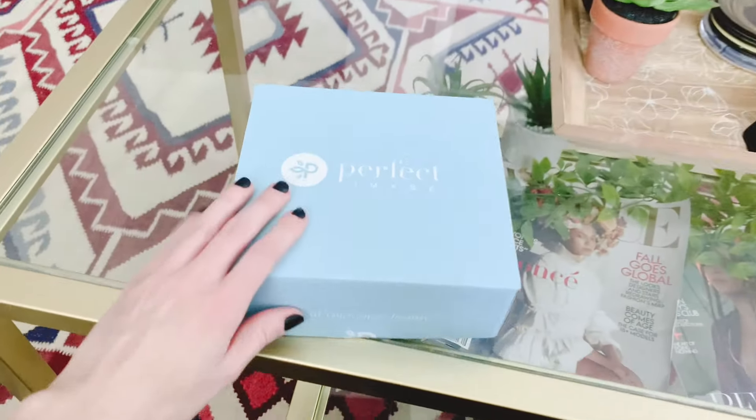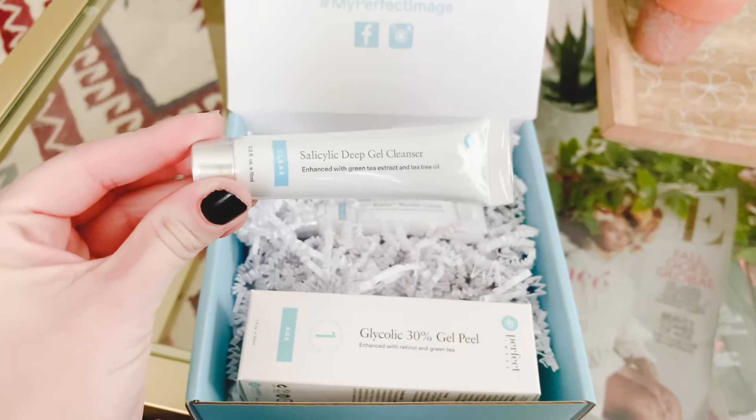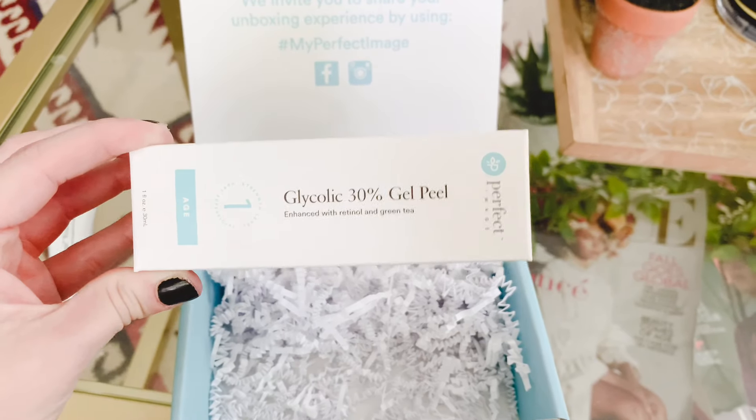Hey everyone, my name is Monica. I just had to get on here and share my skincare journey that I've had with a brand called Perfect Image. I got their Glycolic 30% Gel Peel to help with the fine lines that I've been seeing on my forehead and around my eyes.